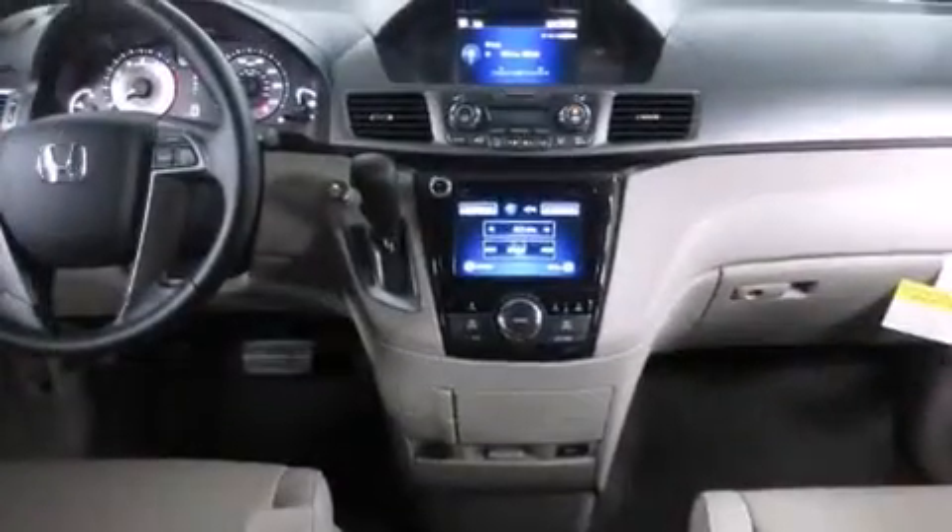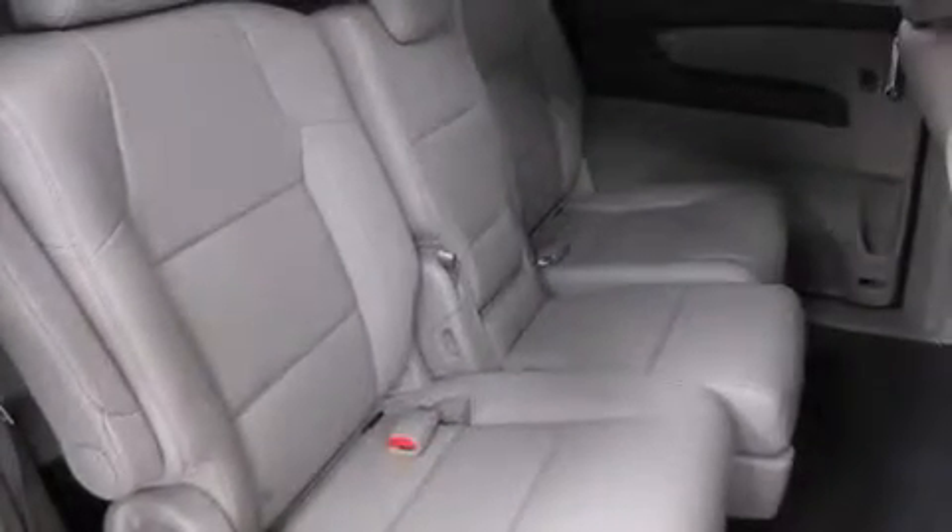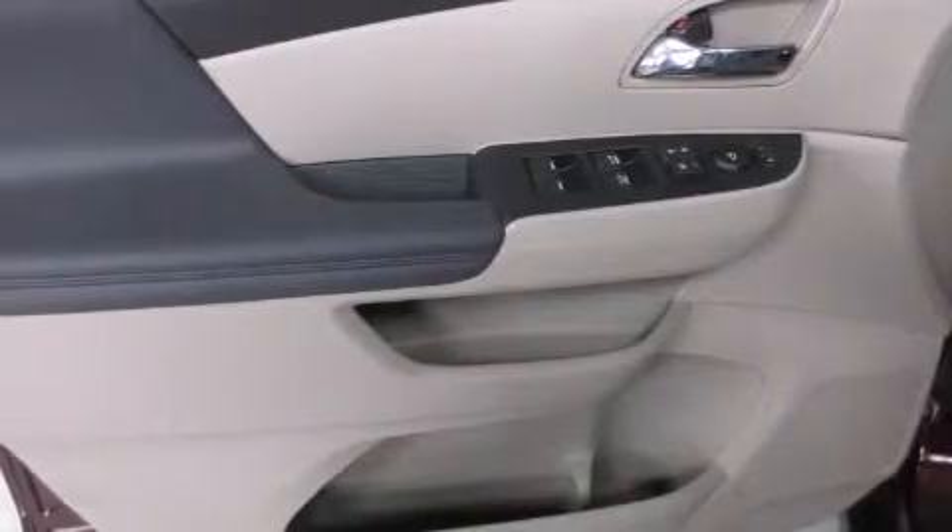The heated seats can warm you up in seconds, keeping you and your passengers comfortable the whole trip. With an EPA estimated rating of 28 miles per gallon on the highway, fuel efficiency does not take a back seat.